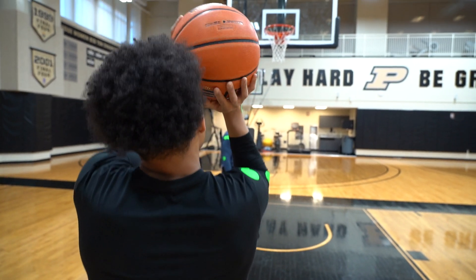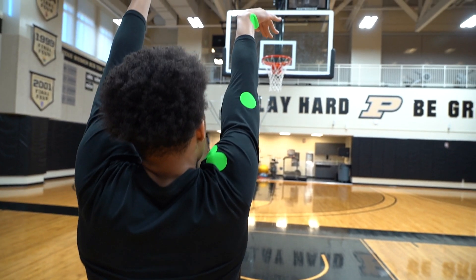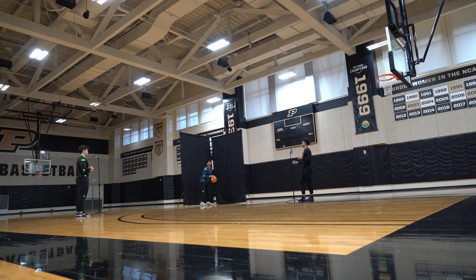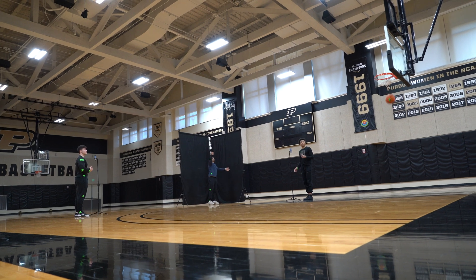Where the actual math comes into play, we were trying to take our code to a point where we could tell if made or missed shots can be determined based on your biomechanics. Everybody's going to have a different shot, but if you look at the data, the most important thing about shot mechanics is repeatability.